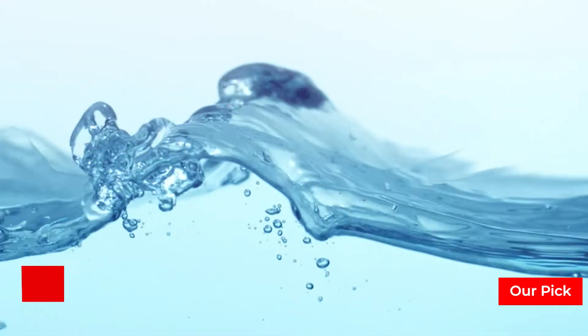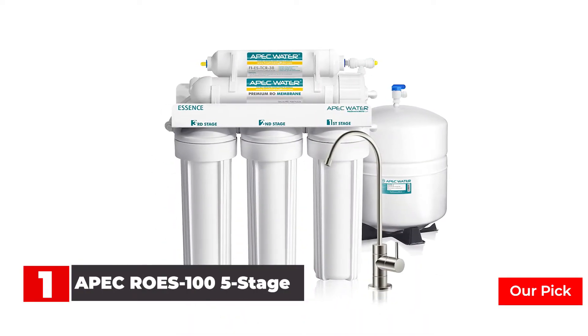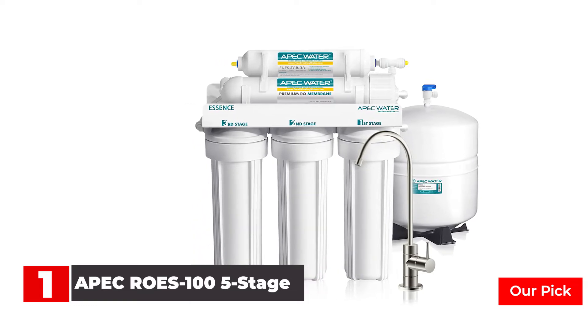Number 1: APEC ROS 105 Stage Water Filter — a highly efficient system and also an attractive option. This reverse osmosis filtering system is designed to be placed under the sink.